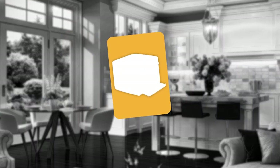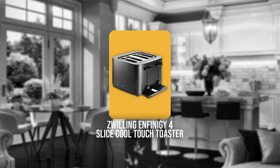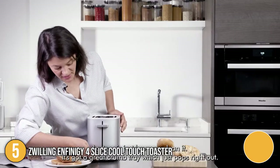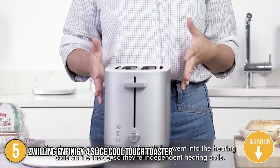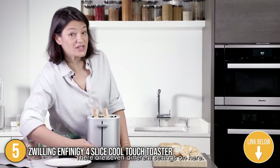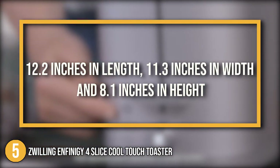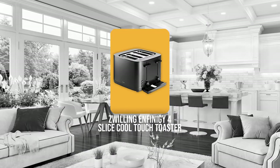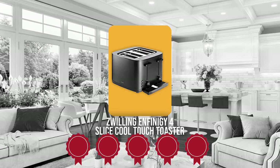The fifth 4-slice toaster on the list is the Zwilling Infinity 4-slice Cool Touch Toaster. The days of accidentally burning your hand as you prepare your breakfast will finally end if you decide to add the Zwilling Infinity 4-slice Cool Touch Toaster amongst your kitchen essentials. This product carries a profile that is 12.2 inches in length, 11.3 inches in width, and 8.1 inches in height. Trustedshoppingguide.com has awarded the Zwilling Infinity 4-slice Cool Touch Toaster a 5-batch rating.